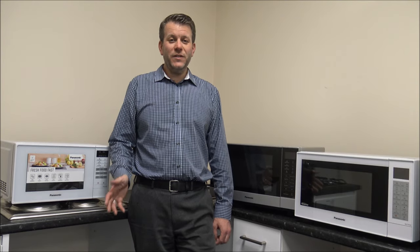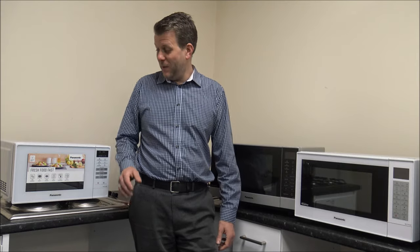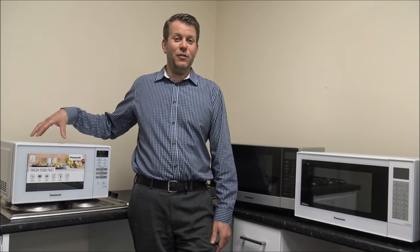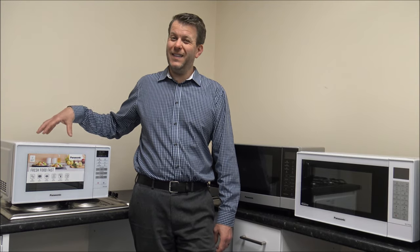Number one, and one of the most important things, is what are you going to use it for? I know it sounds silly because you're thinking you're just going to heat food up in it, but for some people they would be happy with something like a solo microwave. This is just a microwave on its own and it's ideal for things like reheating, but when it comes to actual cooking they're not that great.